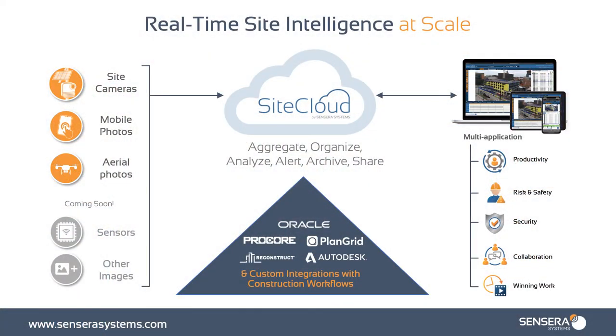Once that data is captured, it moves to our SiteCloud so you can view it from any device in real time. You and your team — unlimited users — can be looking at the cameras, the images, the videos, and the data at any time. Unlimited users and unlimited data as far as what you are storing in the SiteCloud. This allows you to easily aggregate, organize, analyze, and keep your data together so that it's making your project managers more productive on site.